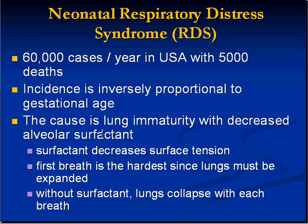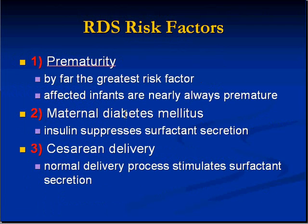When the baby takes that first breath, surfactant is pumped out in great amounts, making each subsequent breath easier. Without surfactant, every inhalation is like the first — extremely difficult. Surfactant decreases surface tension so babies can breathe more easily with successive breaths. The three biggest risk factors for RDS are prematurity, diabetes (independently), and c-section — because something about the normal delivery process stimulates surfactant secretion, making c-section less likely to produce adequate surfactant.